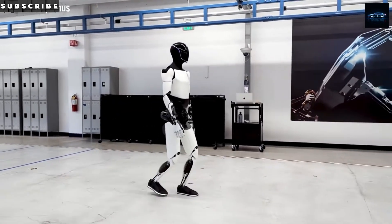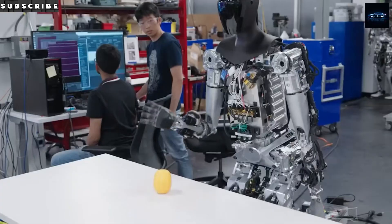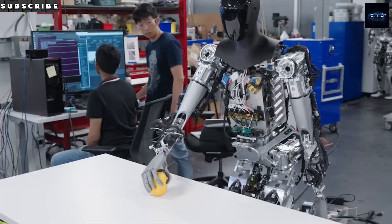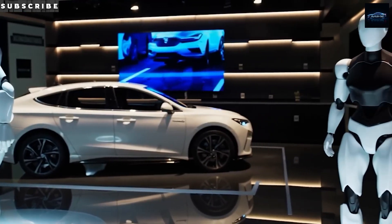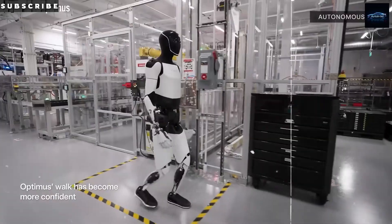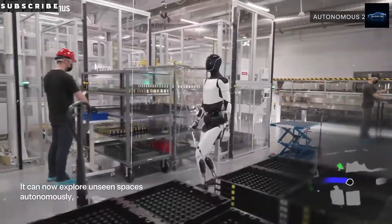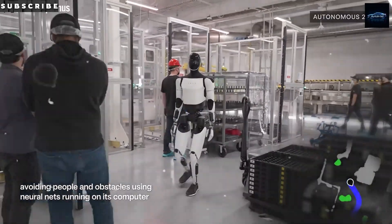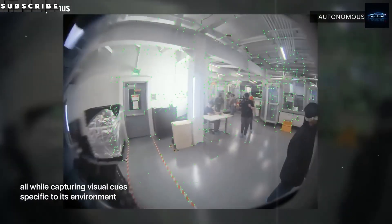To make humanoid robots truly useful in the real world, they can't cost hundreds of thousands of dollars. The goal is to get them down to the price of a decent used car. If Tesla can bring Optimus down to the $10,000 to $20,000 range, that changes everything. Long term, you might be able to pick one up for around $20,000 to $30,000. That's not a fantasy — it's where the tech is heading.